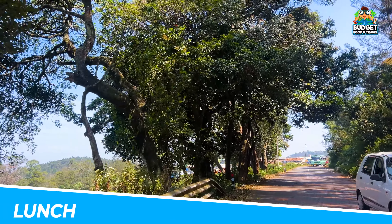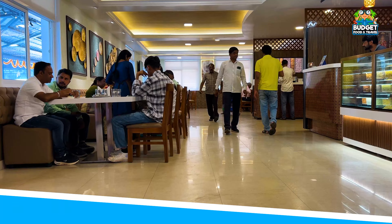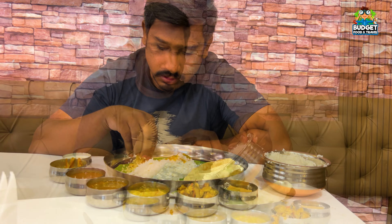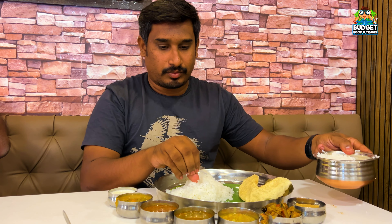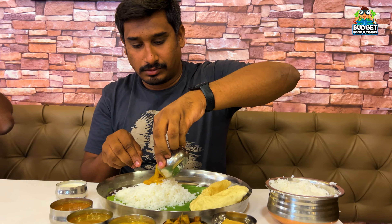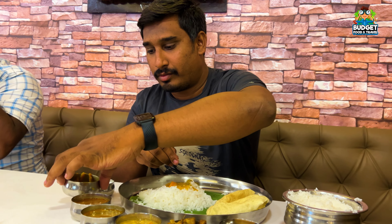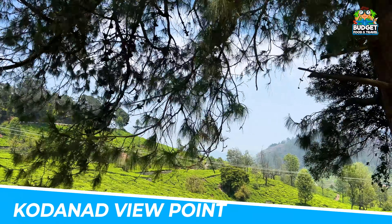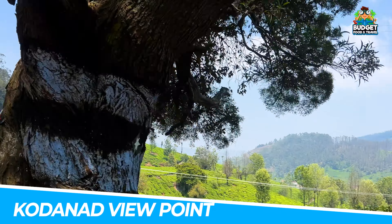We spent a lot of time there. We had a lunch break at almost 1 o'clock at a pure veg restaurant. We had decent food — good quality meals included in the package.